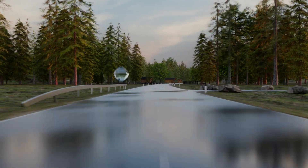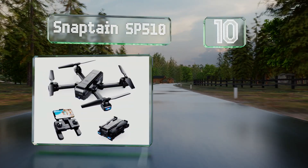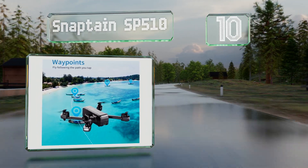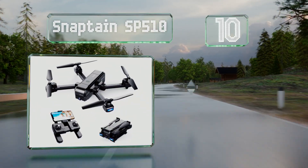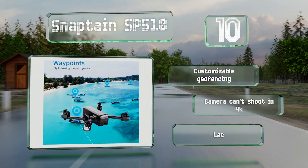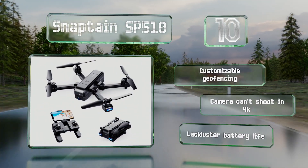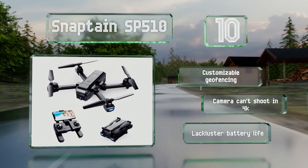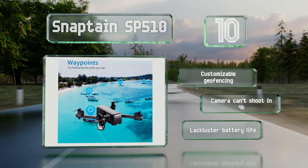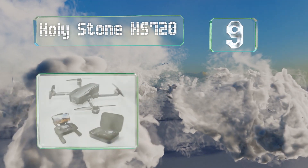Starting off our list at number 10, a good choice for teens and beginner pilots, the Snaptain SP510 isn't very expensive yet still offers a 1,000-foot control range with live streaming, several intelligent shooting modes, and the ability to set a flight path using waypoints. It also offers customizable geofencing; however, the camera can't shoot in 4K and its battery life is lackluster.